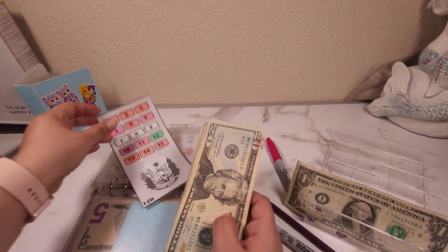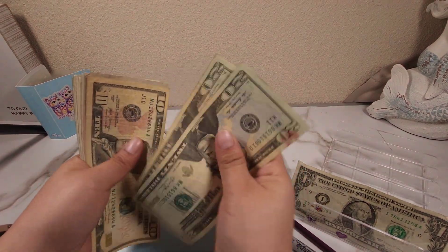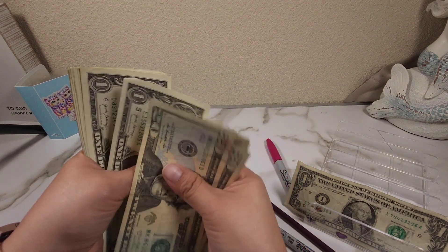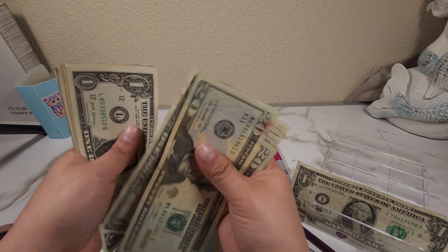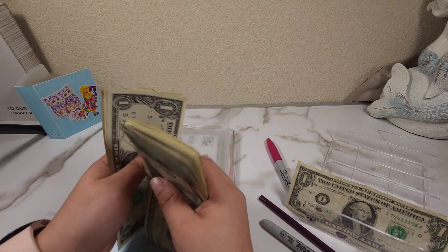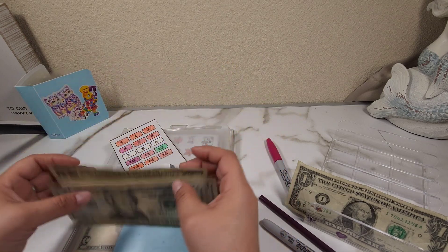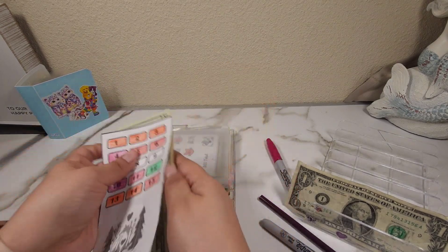That challenge now has 20, 40, 50, 55, 60, 65, 70, 75, 80, 81, 82, 83, 84, 85, 86, 87, 88, 89, 90, 91, 92, 93, 94, 95, and 96 — so 96 dollars.